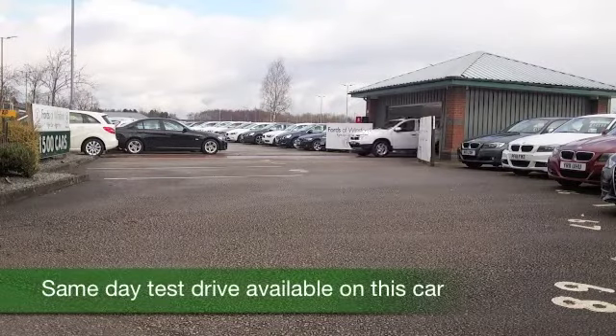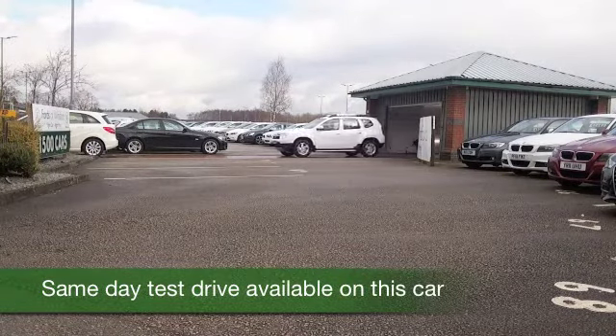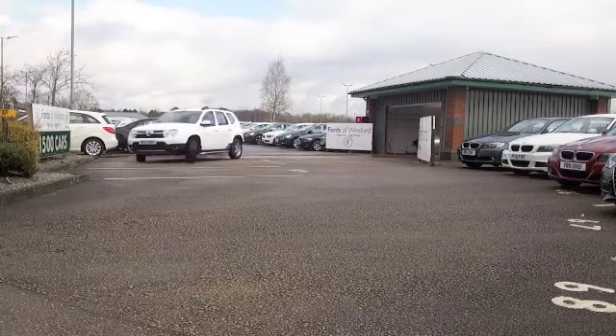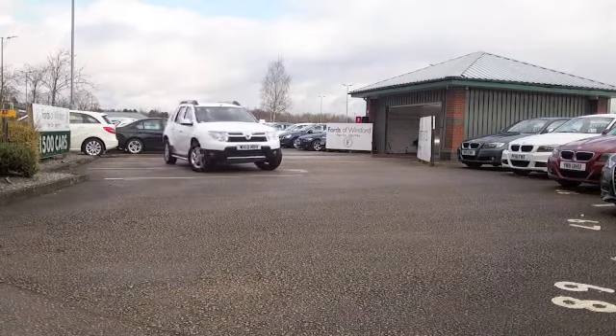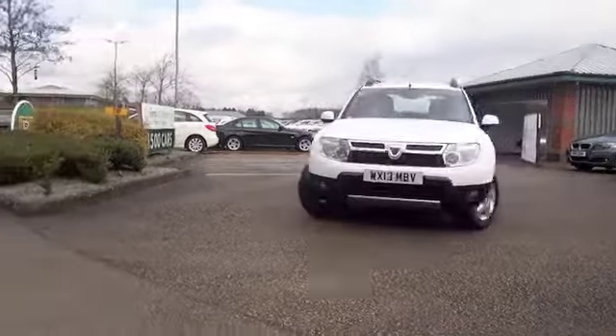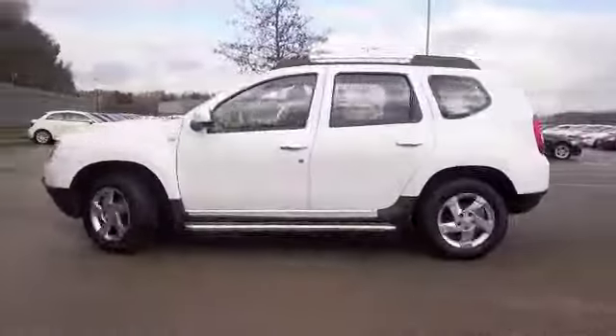Well, here we have a 4x4 that will give you plenty of confidence on any road surface, and in fact even capable of a little bit of light off-road action. A Dacia Duster, this one from 2013, looking rather smart in its brilliant white paintwork.